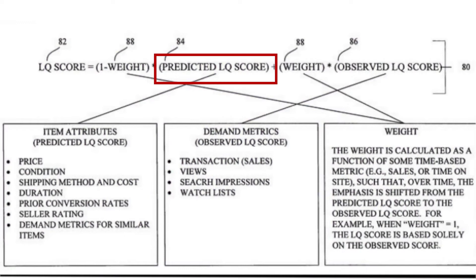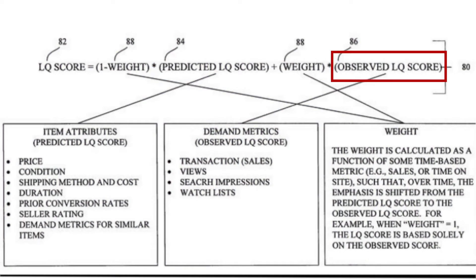Here we see a formula that consists of three parameters: the predicted listing score, the observed listing score, and a time-based parameter called weight. This parameter changes over time and has a range from 0 to 1. The value is 0 once an eBay listing has been published. Then the listing quality score is composed of the price, condition, shipping methods, etc. The longer the listing is online, the higher the weight value gets. If it reaches 1, then the predicted listing score gets multiplied by 0, which gives a result of 0 again. In this case, the entire listing quality score is based only on the observed listing score.